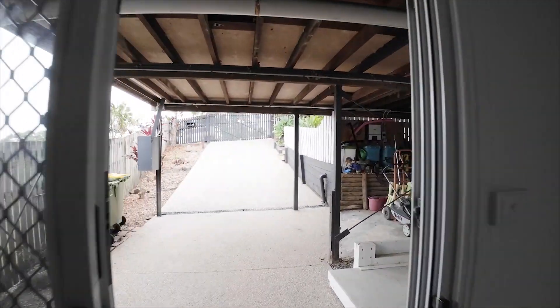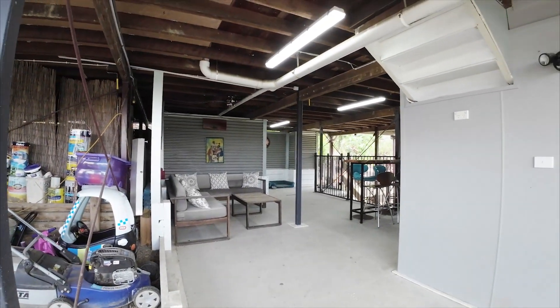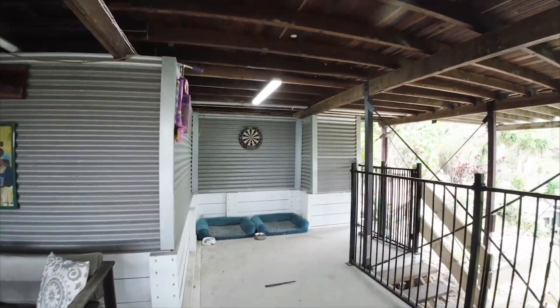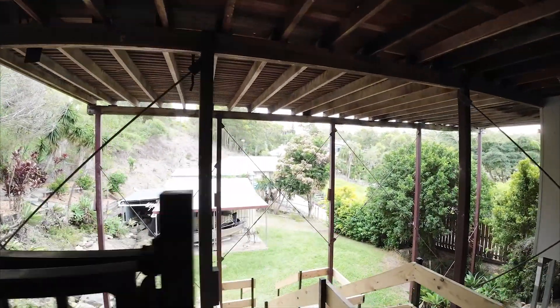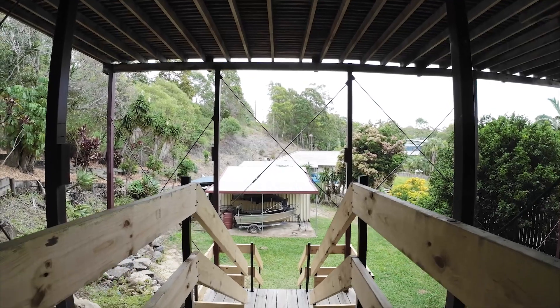There's a nice little area they call the sports bar — you can bring your friends down, there's a TV in there, you can sit and watch the footy or whatever sport you're into. Then we come down the stairs to the rear block. We've got a six by six shed with boat storage and general storage, and there's an easement that accesses the shed via the driveway — just incredibly valuable.